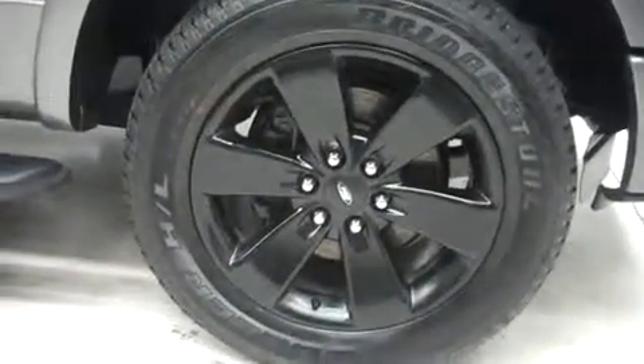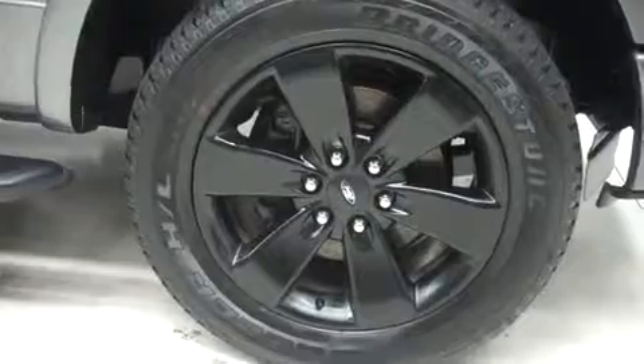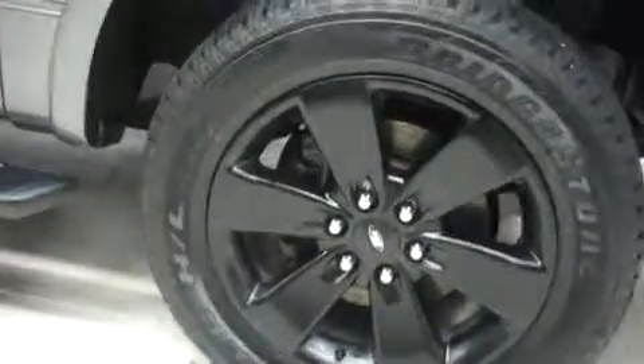20 inch factory painted alloy wheels riding on Bridgestone dealer HL Olenza tires, the tread is in very nice condition. We're going to take a look at this.